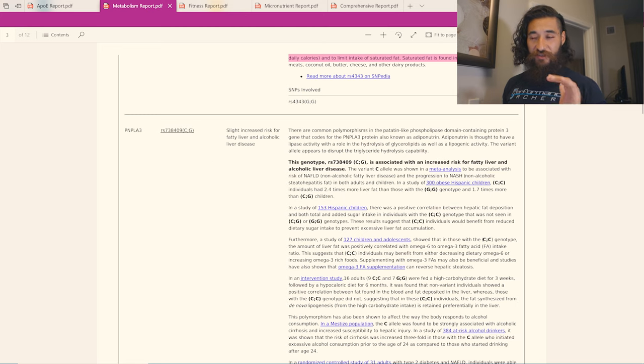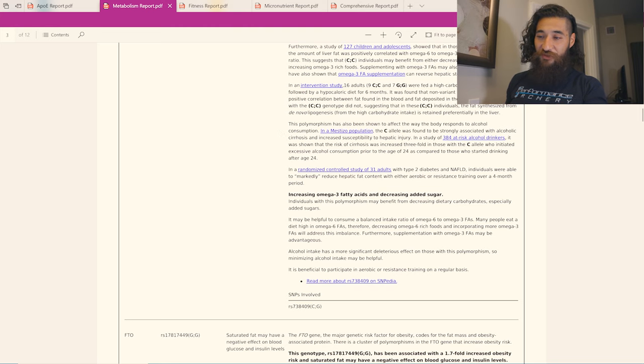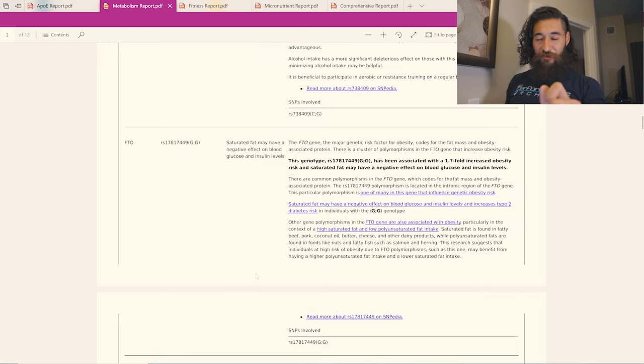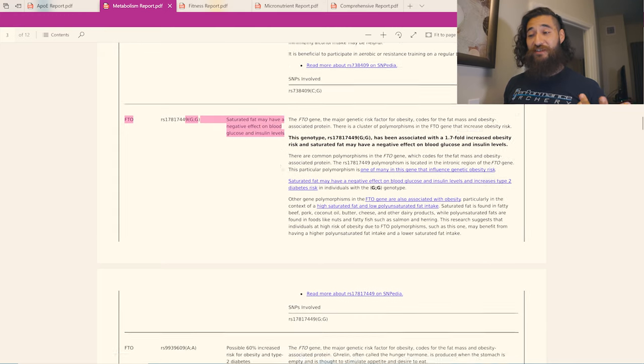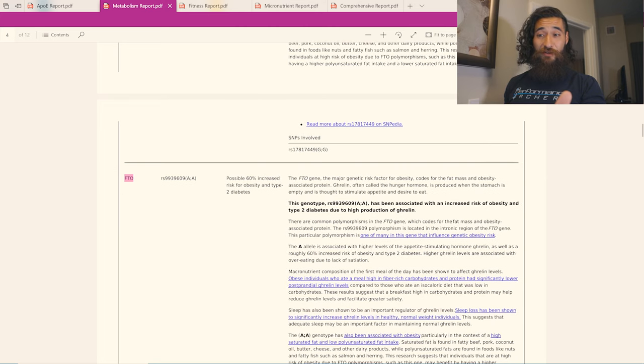Moving on — there's a PNPLA gene showing a slight increase in risk for fatty liver and alcoholic liver disease. The recommendation is to increase omega-3 fatty acids and decrease added sugars, the typical stuff. Then we start seeing the FTO gene, and we're going to see it six times — it's very pronounced across all of its different variations.